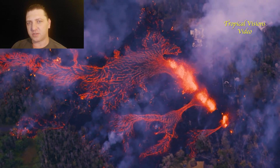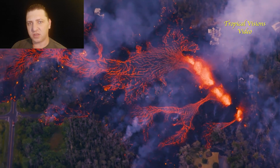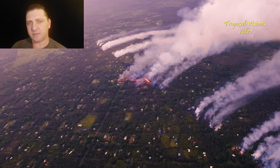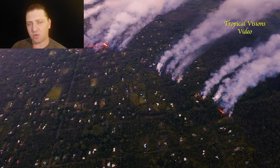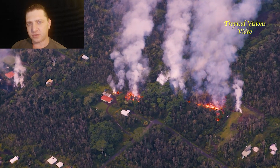Looking at Fissure 8, we see the beginnings of a channelized flow. Zooming out, we can see that there are two active fissures up-rift of Fissure 8 at this point — Fissures 9 and 10 — which have formed overnight.